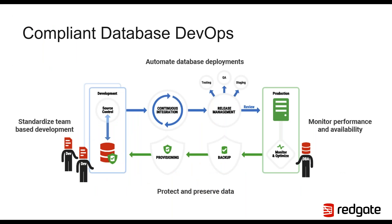It's no surprise that Gartner predicts the growth of DevSecOps in the years to come. DevSecOps or compliant DevOps is growing, and the need for faster delivery and increased security is not going away. It's also been proven that extending DevOps practices to the database has a positive impact on regulatory and compliance requirements. Redgate's preferred database DevOps process encompasses both the need for increased releases by standardizing team-based development and automating database deployment, while also ensuring personal identifiable information stays secure by monitoring performance and availability and protecting data.